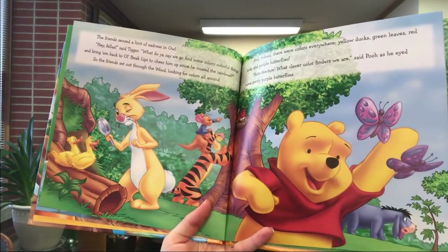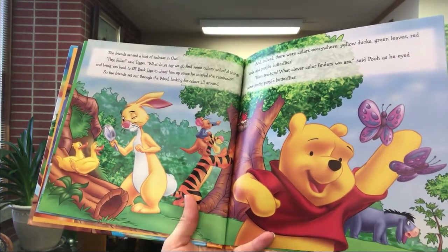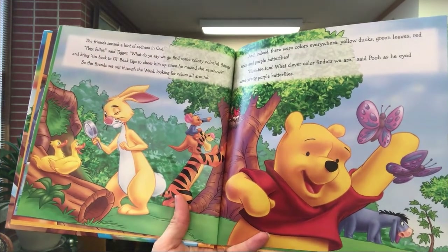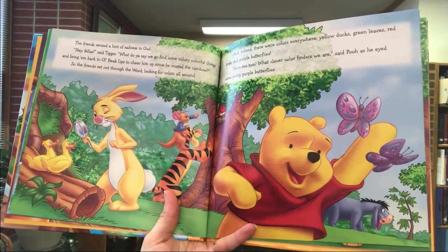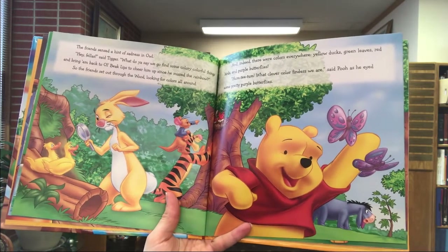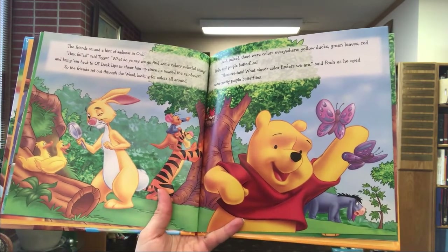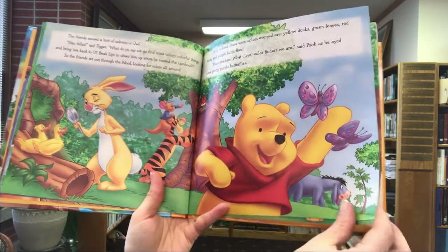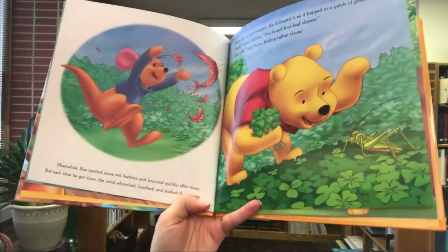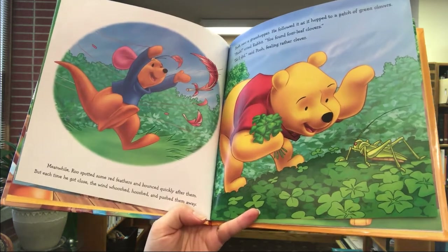The friends sensed a hint of sadness in Owl. 'Hey fellas,' said Tigger, 'what do you say we go find some colorful things and bring them back to old beak lips to cheer him up since he missed the rainbow?' So the friends set out through the wood looking for colors all around, and indeed there were colors everywhere — yellow ducks, green leaves, red birds, and purple butterflies. 'Hum-ti-tum-tum, what clever color finders we are,' said Pooh as he eyed some pretty purple butterflies.